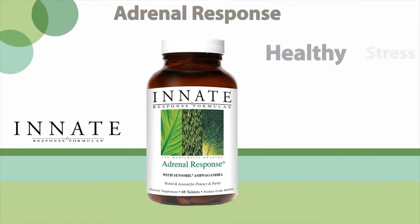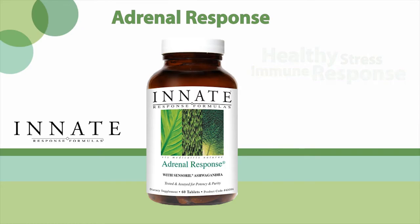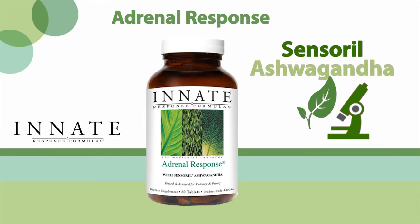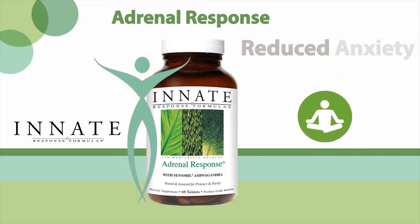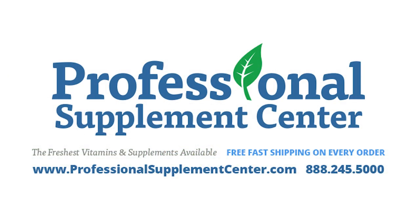Adrenal Response is formulated to support both a healthy stress and healthy immune response. Adrenal Response provides a clinically studied dose of sensoril ashwagandha extract and other traditional adaptogenic herbs including rhodiola and holy basil. Customers report reduced anxiety and increased energy when taking Adrenal Response.